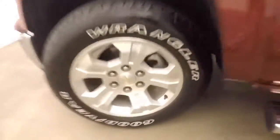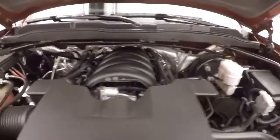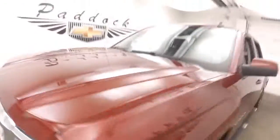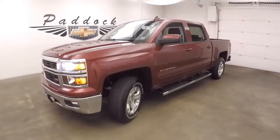It does start capable. And under the hood you've got your 5.3 liter — nice and strong. It's good on gas and plenty of power. 2015 Chevy Silverado 1500 Z71 off-road.